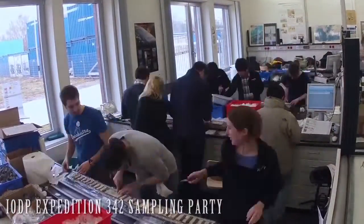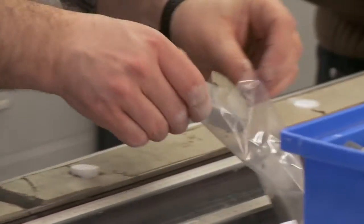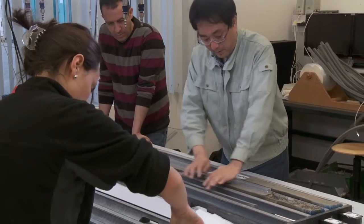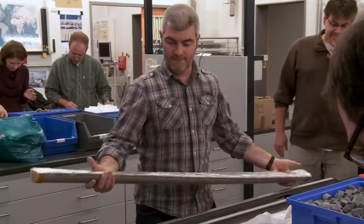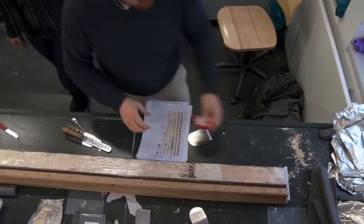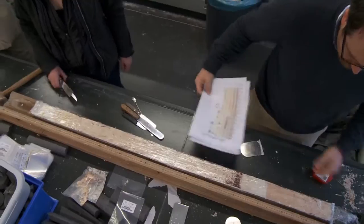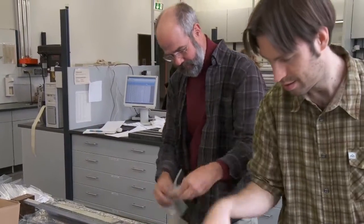A sampling party is the unique occasion where all the scientists involved in one expedition come to our repository to meet and jointly sample all the cores of this expedition for their post-cruise studies. It's a great pleasure because you get to see the unique material firsthand, but it's also hard work.